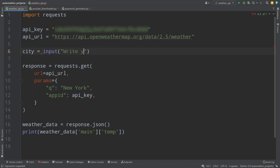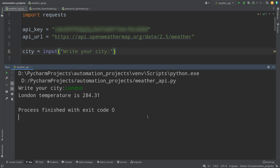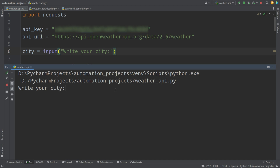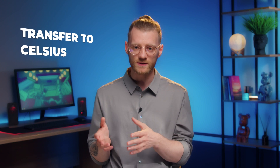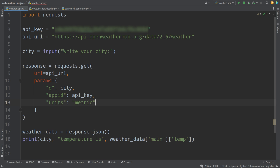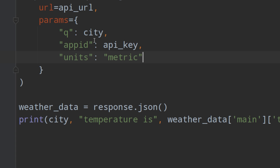We ran the code and see a lot of information in the API response. We only need the temperature found under 'main'. Writing main['temp'] and running it shows 284 degrees Kelvin in New York. To automate the process for any city, we add an input() prompt asking the user to write their city and pass that variable into the request. Testing with London also returns 284 degrees Kelvin, and Los Angeles returns a completely different temperature.